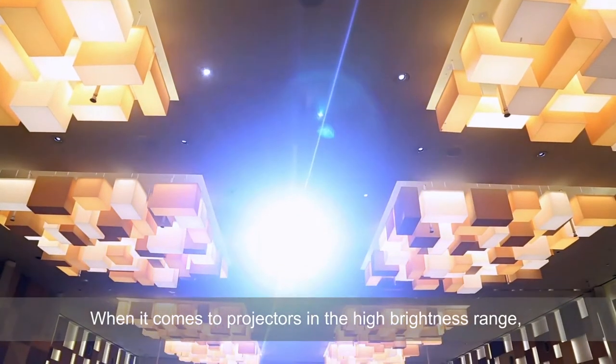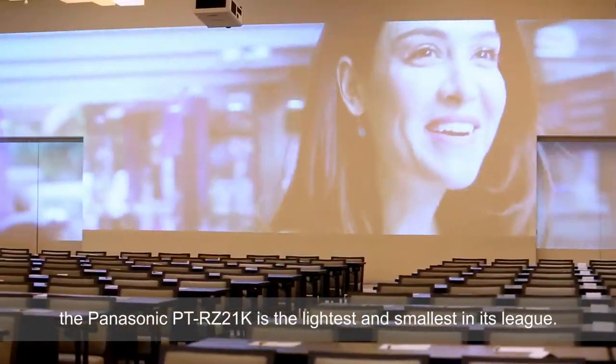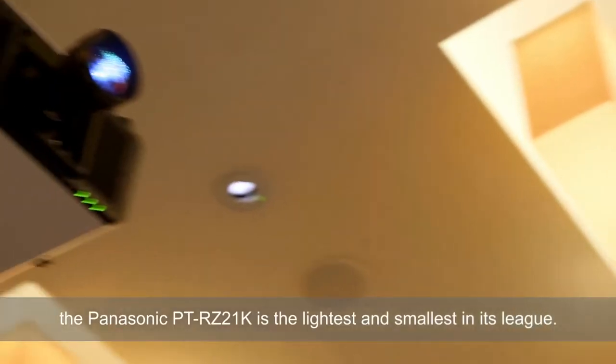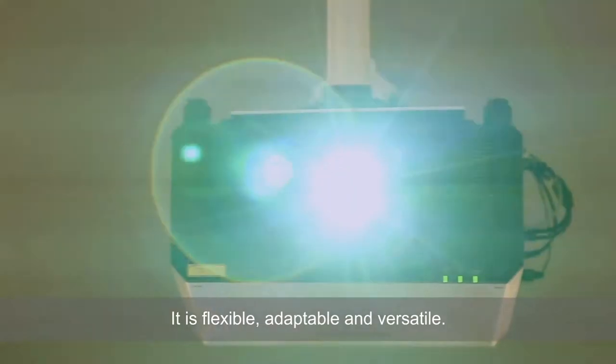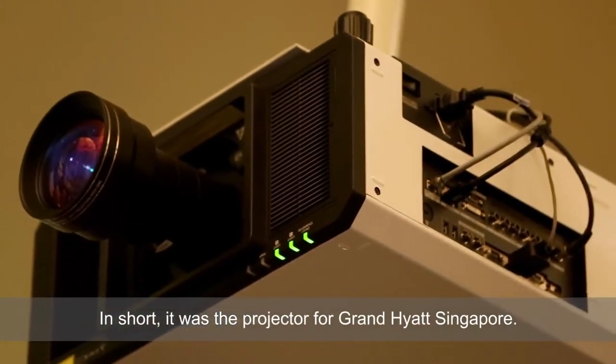When it comes to projectors in the high brightness range, the Panasonic RZ21K is the lightest and smallest in its class. It is flexible, adaptable, and versatile — in short, it was the perfect projector for Grand Hyatt.